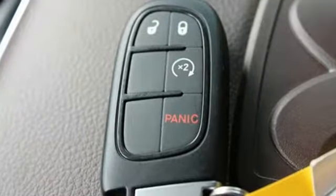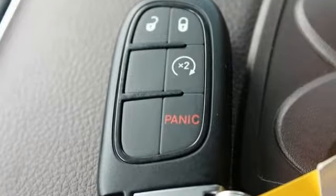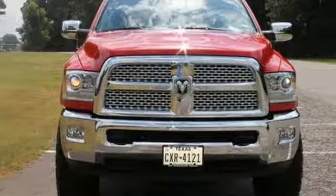This rock solid Ram 2500 is durable and rugged, yet smooth and comfortable. Come in for a test drive today.